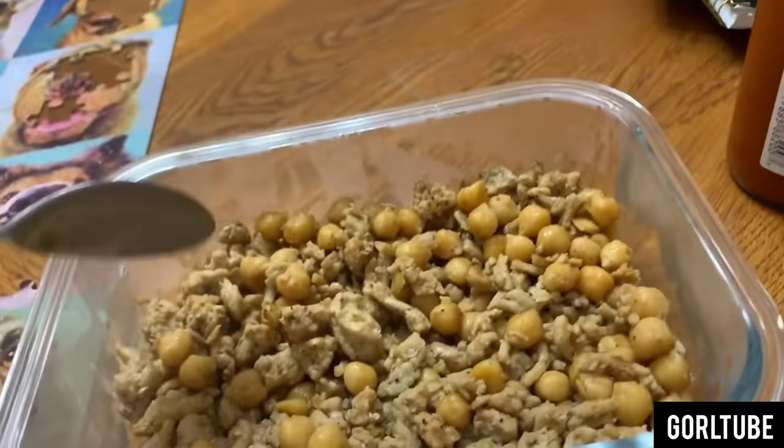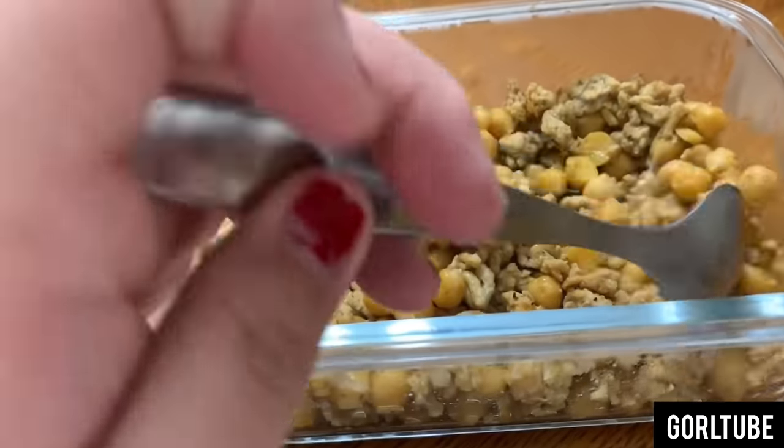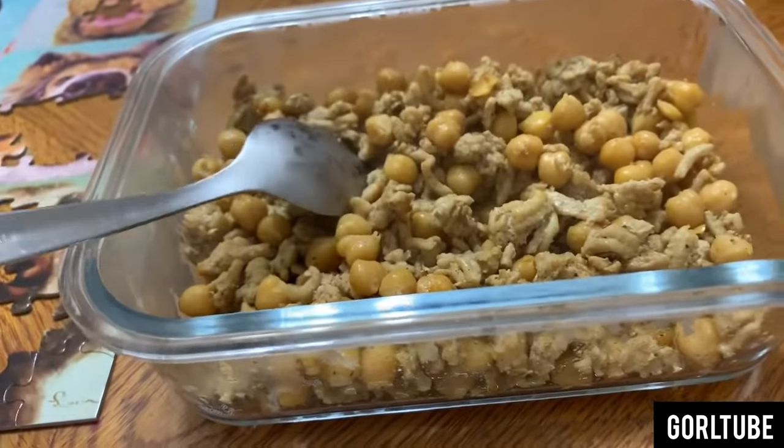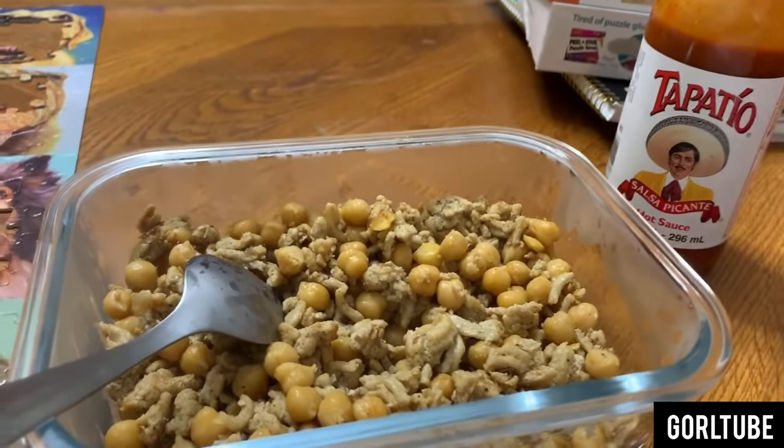For my second meal, I just ground up some chicken with some chickpeas. Super simple. I know I need to be eating more vegetables — people are pointing that out to me. And I'm also going to put some Tapatio.